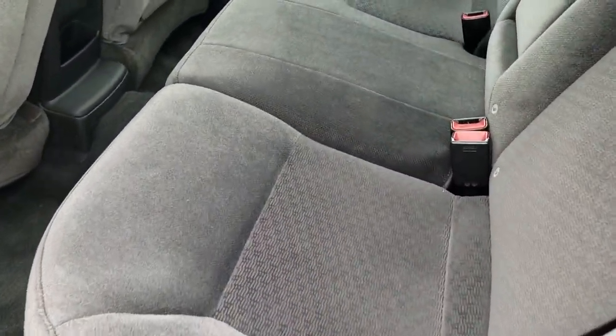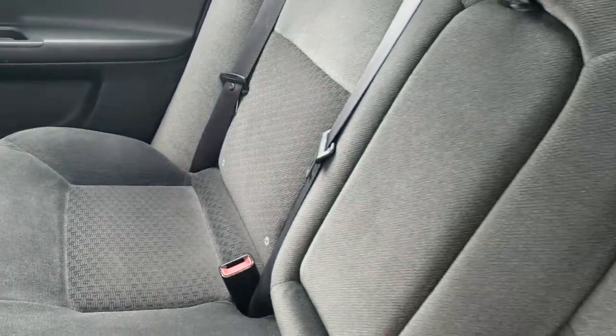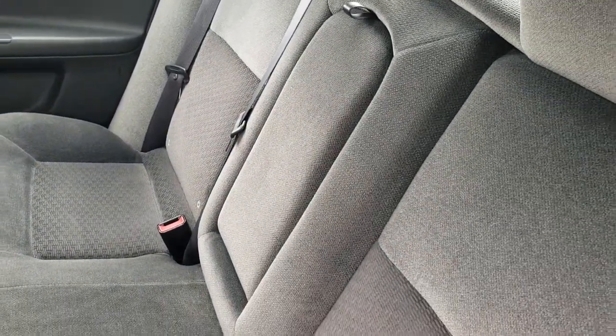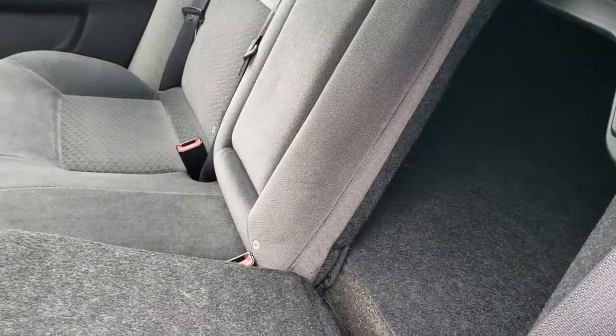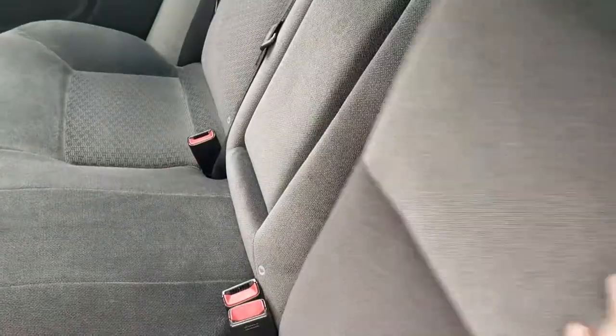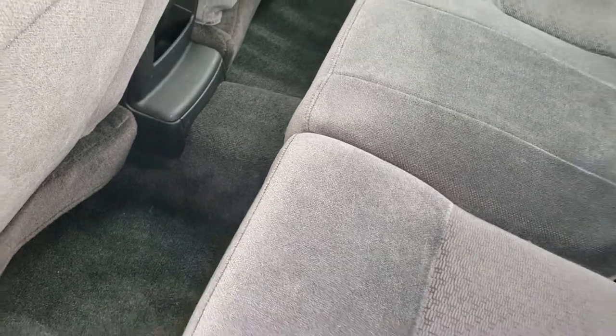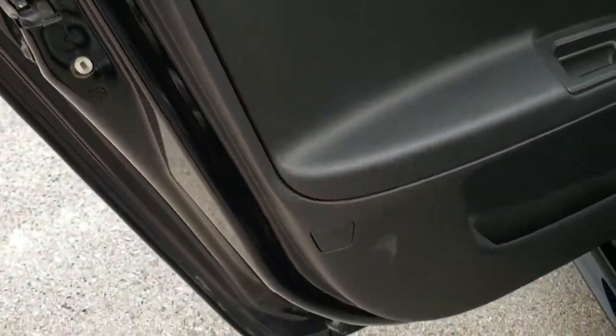The back seats are just as clean as the front seats — no rips or tears back here. It does have the LATCH child safety system for all your child car seat needs, and it does have fold-down seats so that you can get to the trunk, or if you've got to haul extra stuff you can do that as well. The carpeting is in nice shape — didn't see any rips or tears on that. The back doors do have the child safety locks on them.